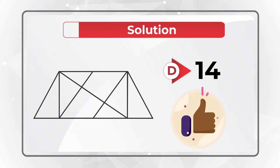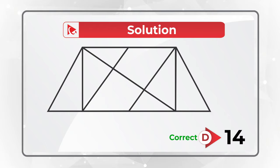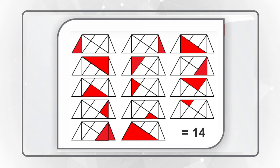Let me show them all to you: 1, 2, 3, 4, 5, 6, 7, 8, 9, 10, 11, 12, 13, and 14. Did you see them all? Isn't it amazing how many triangles can fit into this simple shape? I learned something. Hopefully you did too, and now know how to answer similar problems on the test.